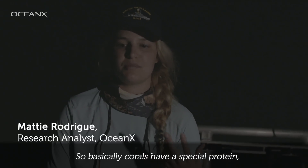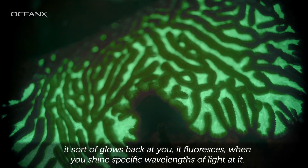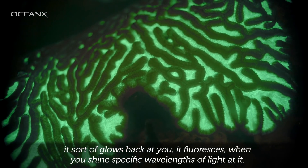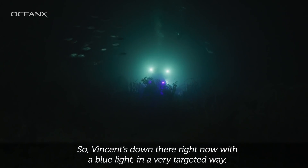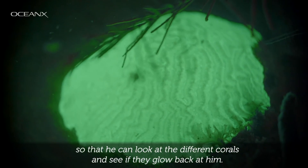Corals have a special protein that sort of glows back at you — it fluoresces when you shine specific wavelengths of light at it. Vincent's down there right now with a blue light in a very targeted way so he can look at the different corals and see if they glow back at it.